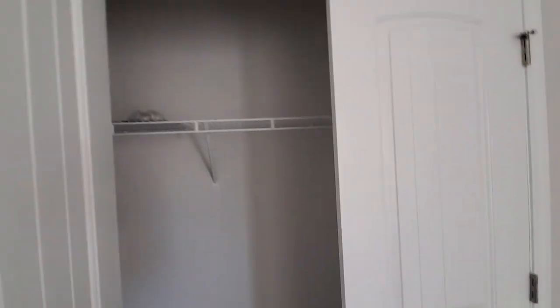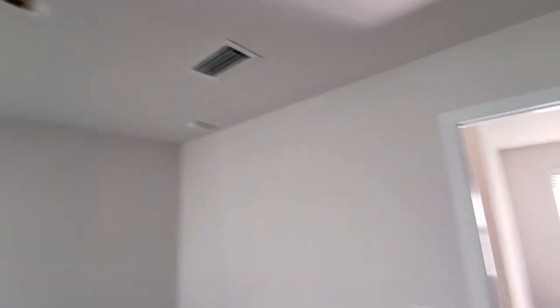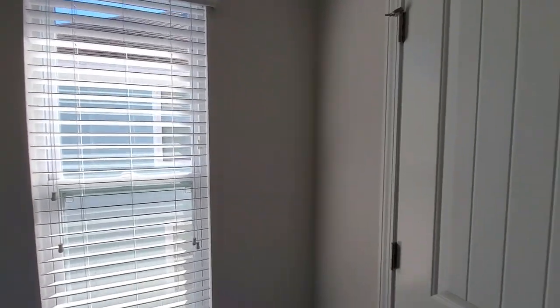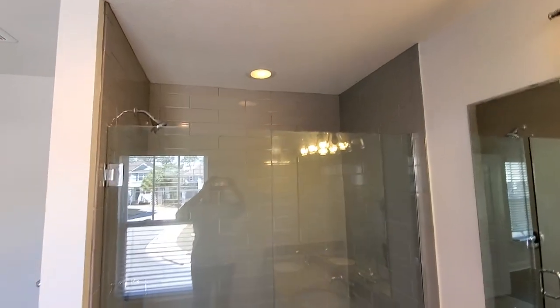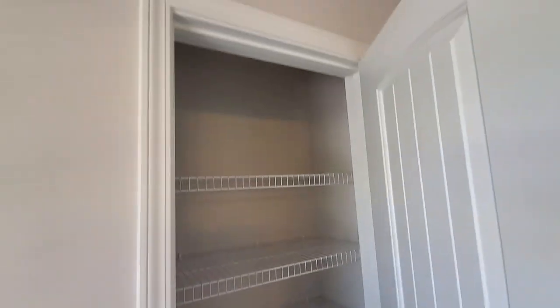Here's another bedroom up with a standard-sized closet. And here's your master — quite spacious, deeper closet. The master has a tray ceiling and there's crown molding. Master shower with double seats and a linen closet.